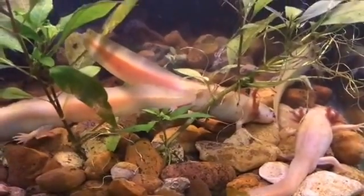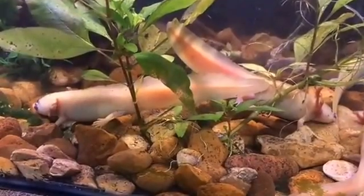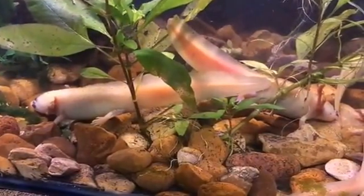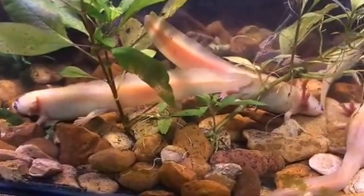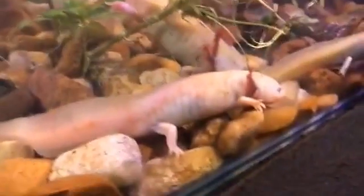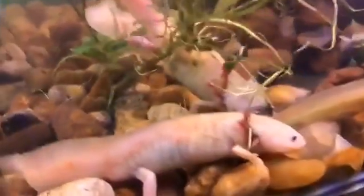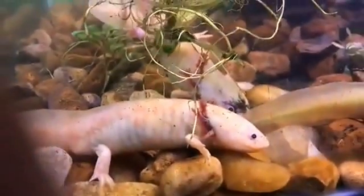Hey Facebook, this is Charlie with the Austin Aquarium. Today we're going to be talking about our axolotls, which you guys can see right in front of you. Now axolotls are really cool. They're frequently referred to as the Mexican walking fish, which is more of an incorrect name for them, because instead of being a fish, they are actually amphibians — the same family as salamanders, related to toads, frogs, and all those fun guys.